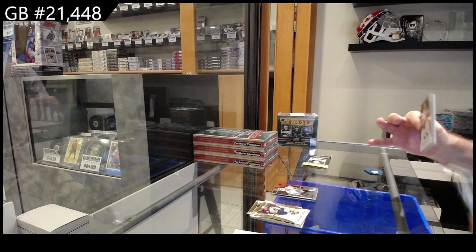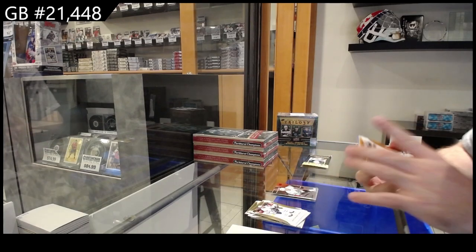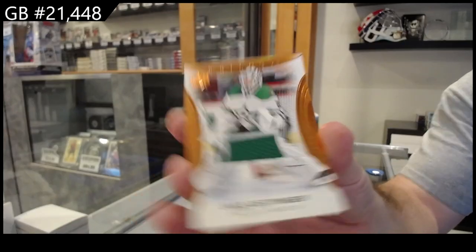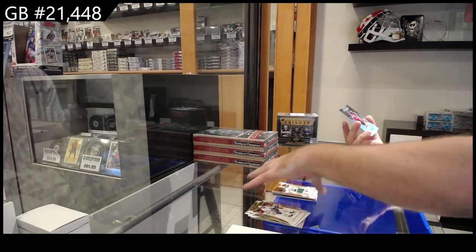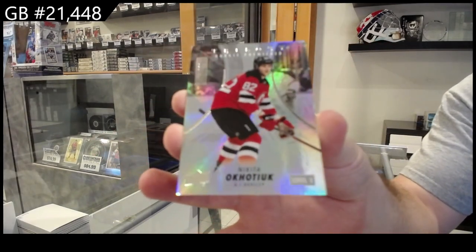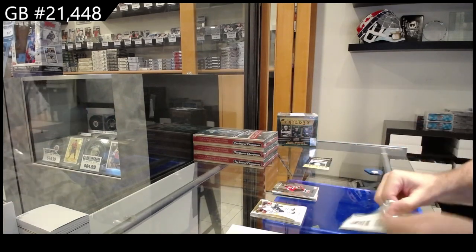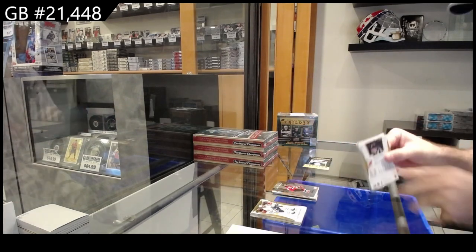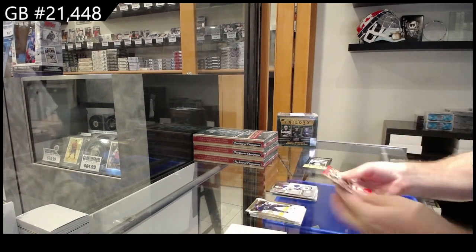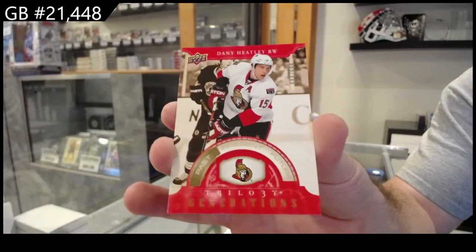Jersey, stick, gloves, and skates. We've got a jersey of Ottinger for Dallas. And number 2, 9.99 Okachuk for the Devils. Renditions of Power for Buffalo. Generations, 6.99 of Heatley for Ottawa.